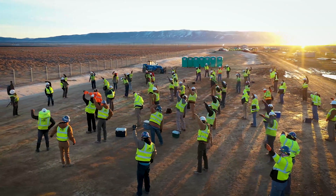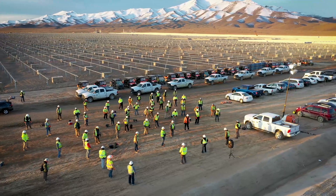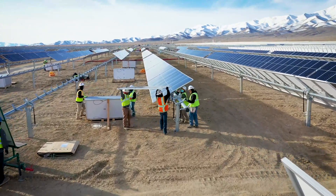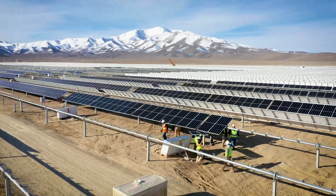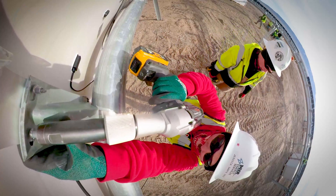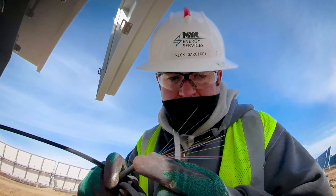Before you knew it, you snap your fingers and boom, we're at 220 people. We're installing over a megawatt and a half, two megawatts a day. Several factors help explain the high level of proficiency and efficiency exhibited by this entity.